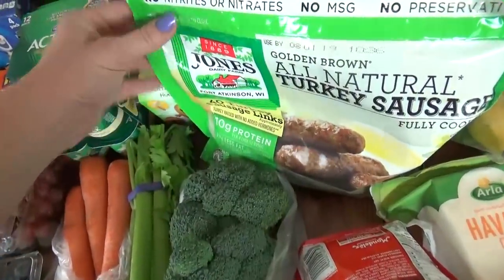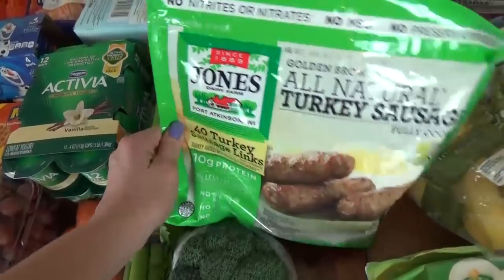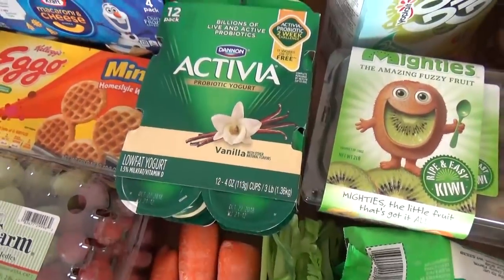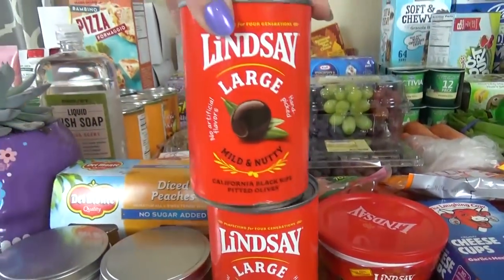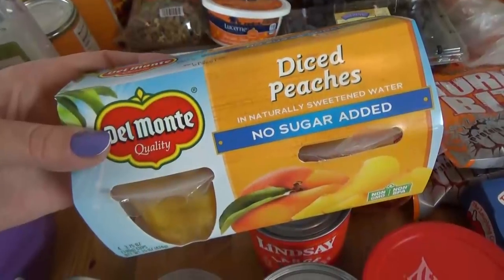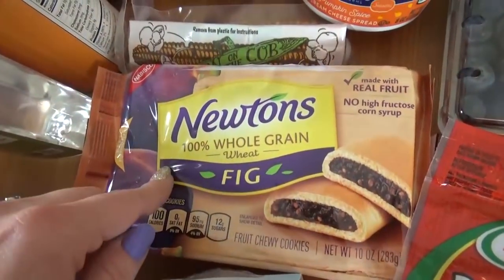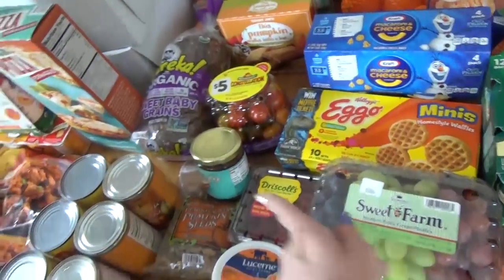I also picked up some turkey breakfast sausage — these are fully cooked, just microwave them. I got some kiwis, a box of Go-Gurt Simples, some Activia yogurt in vanilla, sweet mini peppers, and lots of olives — two cans of the large ones and one reclosable package of the sliced ones. I also picked up some no-sugar-added diced peaches for a special lunch treat, some turkey pepperoni, whole grain fig bars, blueberries, raspberries, and grapes — though those actually came from Trader Joe's.